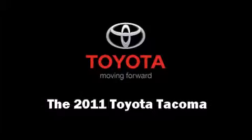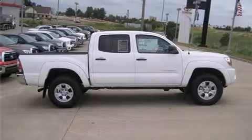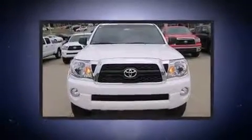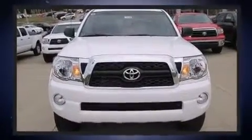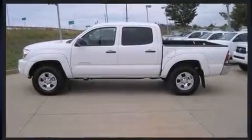Get excited about the 2011 Toyota Tacoma. This four-door, five-passenger truck is ready to drive off the showroom floor. It features four-wheel drive capabilities, a durable automatic transmission, and a four-liter six-cylinder engine.